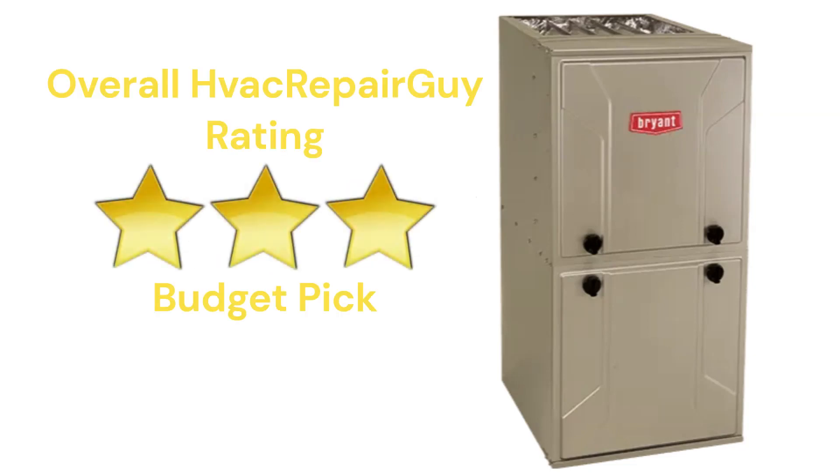This brand receives an overall 3-star budget pick rating from HVAC Repair Guy. Please share your thoughts and experiences with this brand in the comments section of the HVAC Repair Guy YouTube channel. Thanks for watching and God bless.